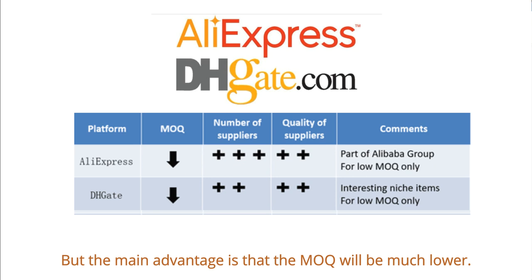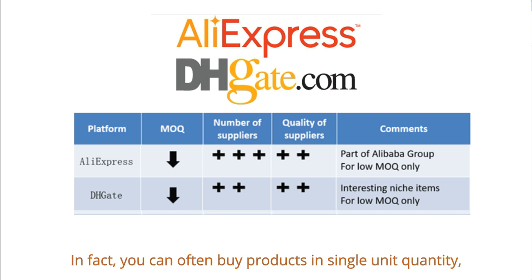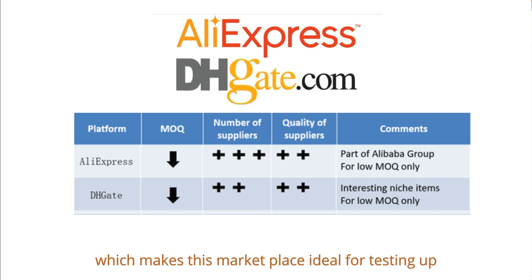But the main advantage is that the MOQ will be much lower. Even for wholesale products, they will have enough stock. In fact, you can often buy products in single unit quantity, which makes this marketplace ideal for testing out new markets before committing to a bulk purchase.